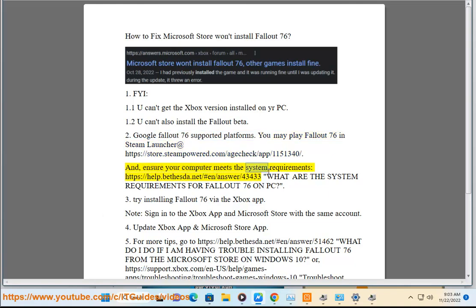Ensure your computer meets the system requirements at https://help.bethesda.net/#/answer/43433 — 'What are the system requirements for Fallout 76 on PC?'